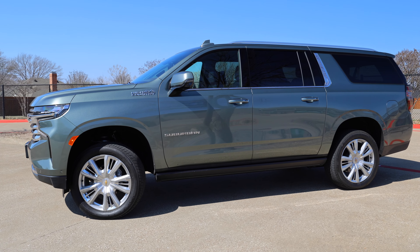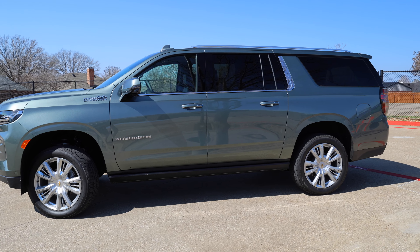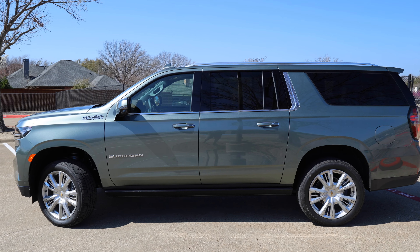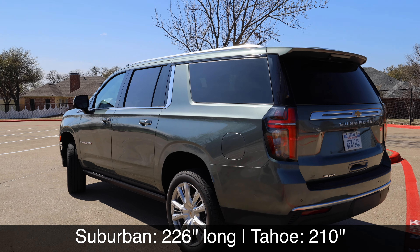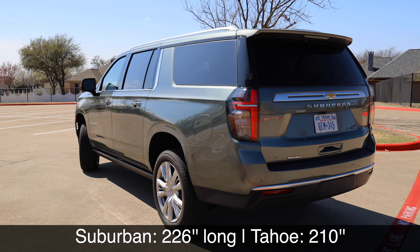You've got bright 22-inch wheels, and side steps that come down on the side as well, plus an accent around the door handles and the mirror. Dimensionally, this is big — 226 inches long. The Tahoe is 210 inches, so you're over two feet longer, and that's definitely apparent in the overall space.